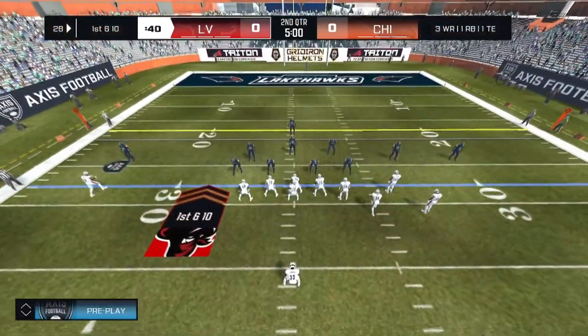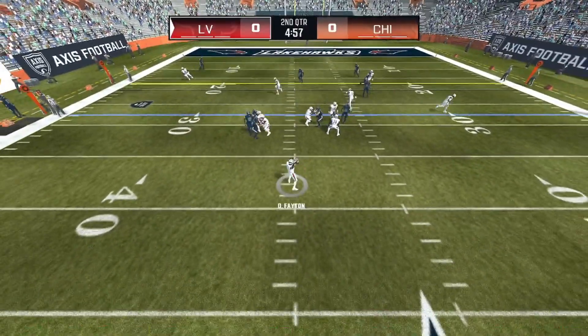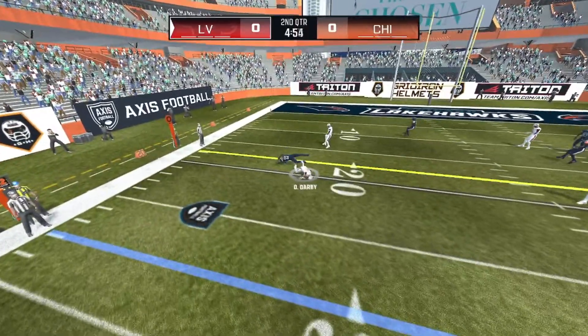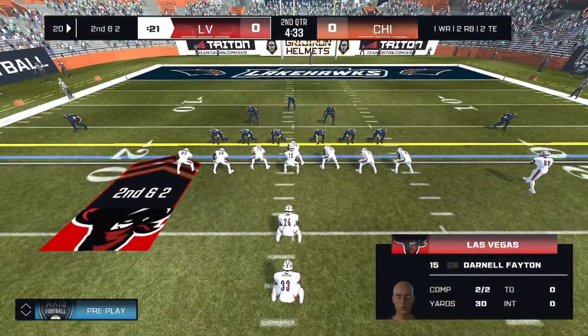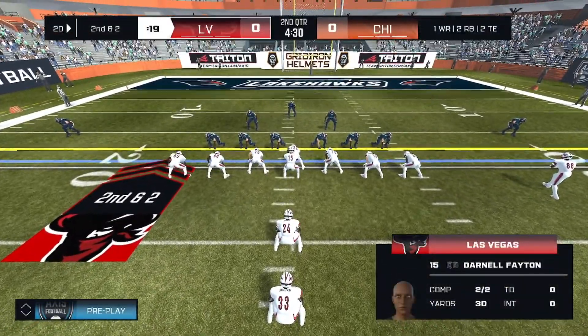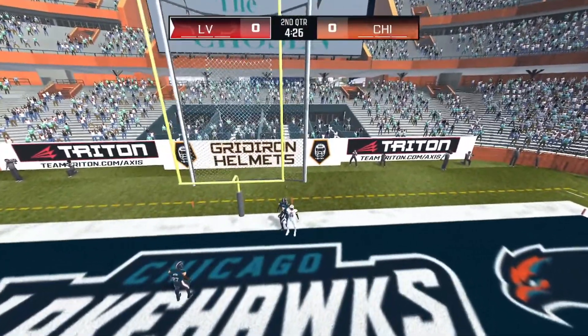Still nothing. Green 3. Set. He drops back to pass. Number 10 grabs the ball out of the air. That gets us to second down. Ready? Number 15 drops back and he misses his mark.